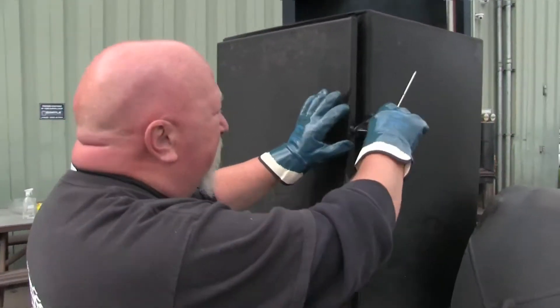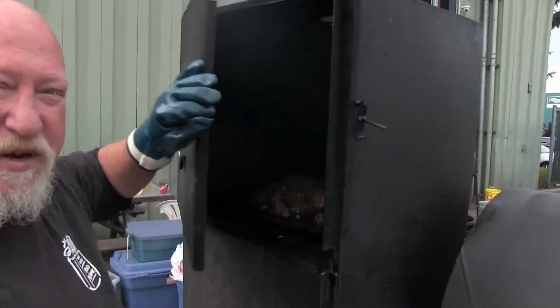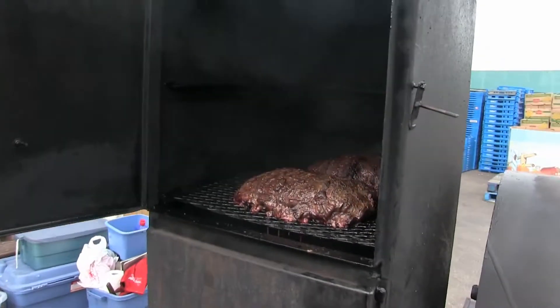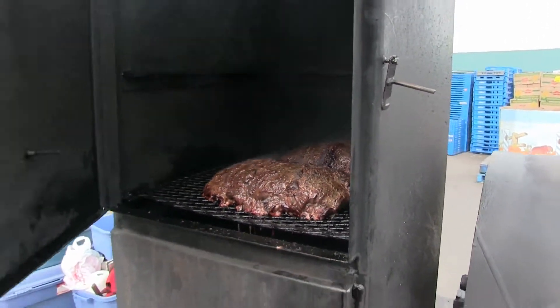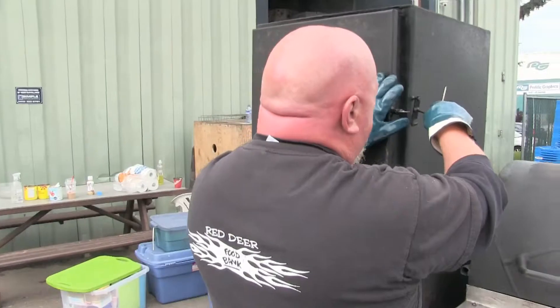We're in the process right now of getting some meat ready for the dinner tonight. There's a quick peek at some of the stuff that's going to be delivered tonight — some beautiful-looking Alberta roast beef that we're going to be serving up tonight.